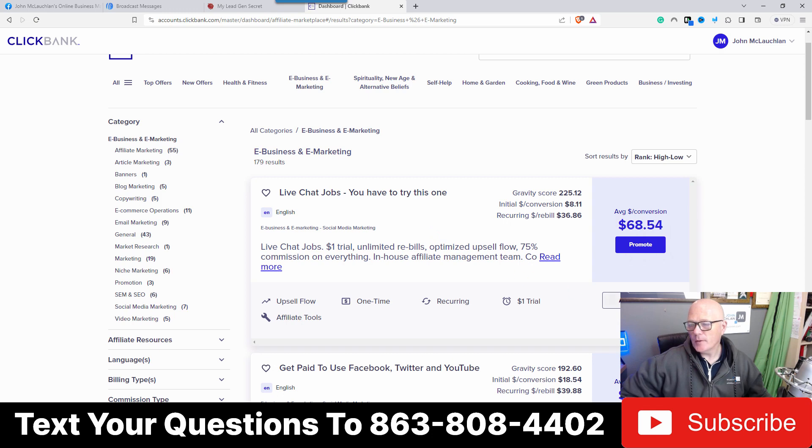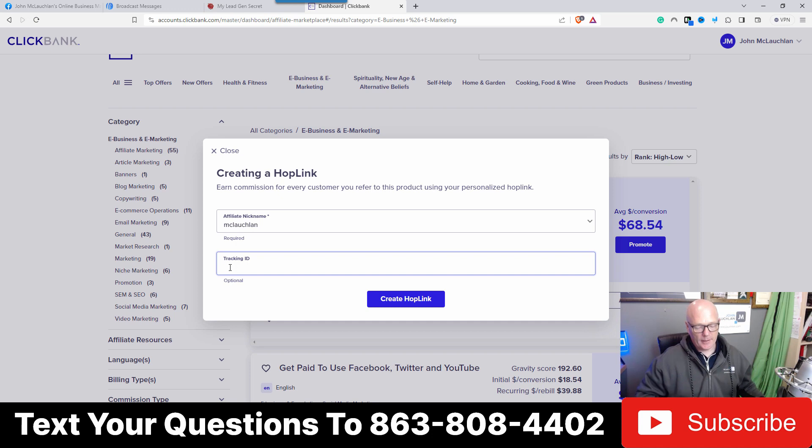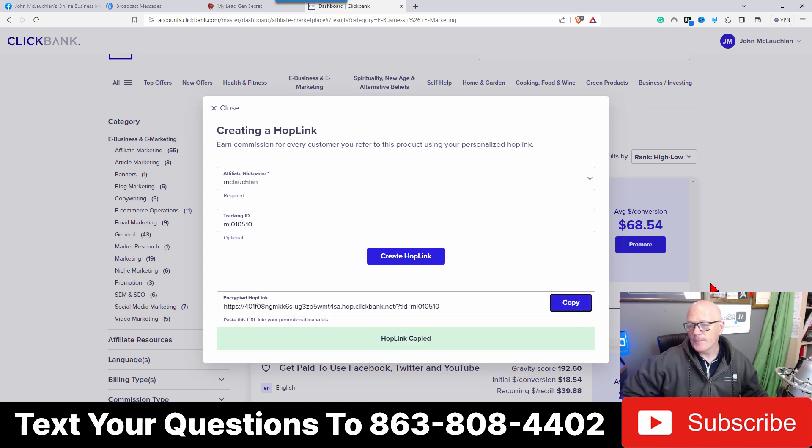Go to the affiliate page and click to promote it. Put your affiliate nickname in — that's mine — and for the tracking ID, I put 'ML' so I know it's coming from My Lead Gen Secret, then the account number, then the date, so for example 'ML01' and '051023' or '100523' if you're from the States. Click 'Create Hoplink' and it generates an encrypted link coded to you. Copy that link.